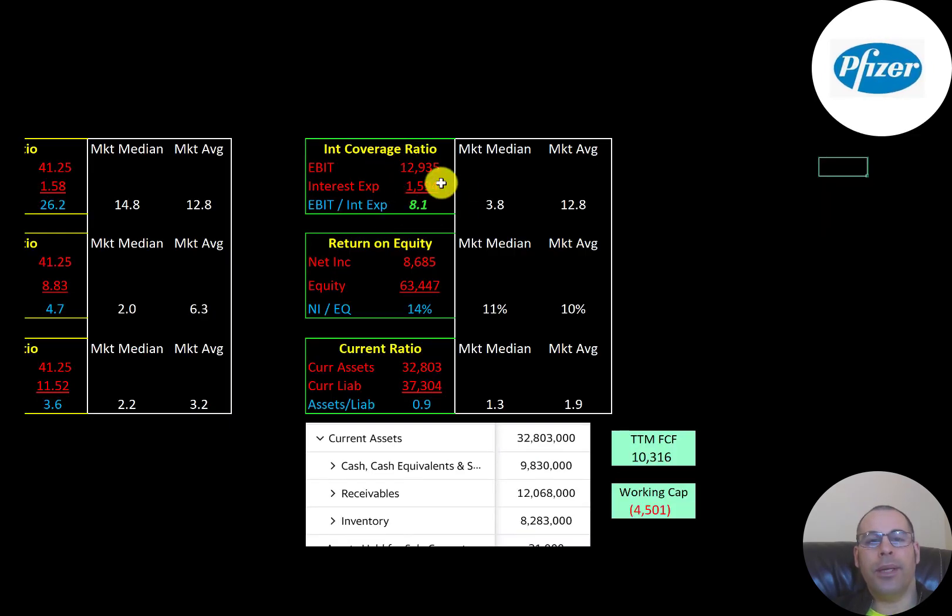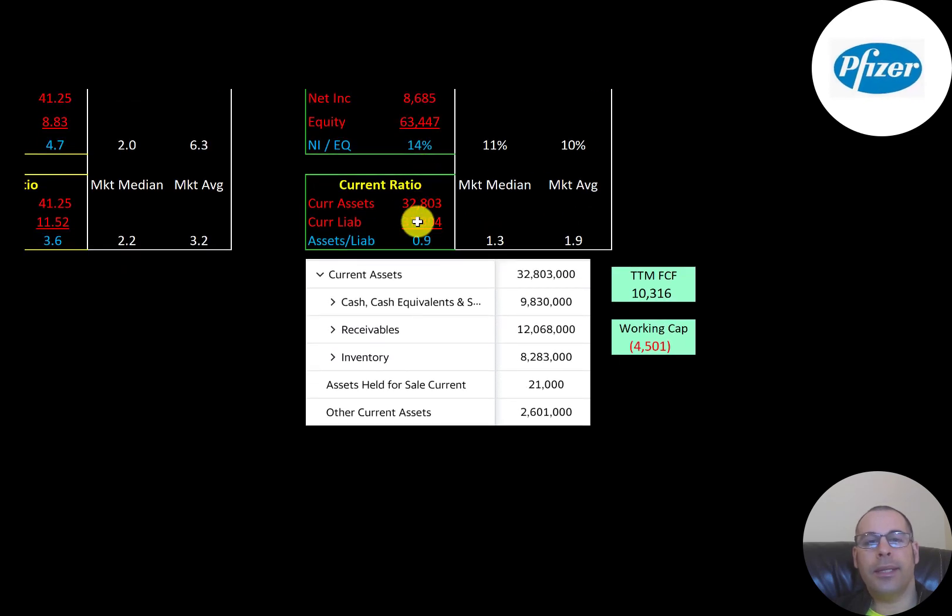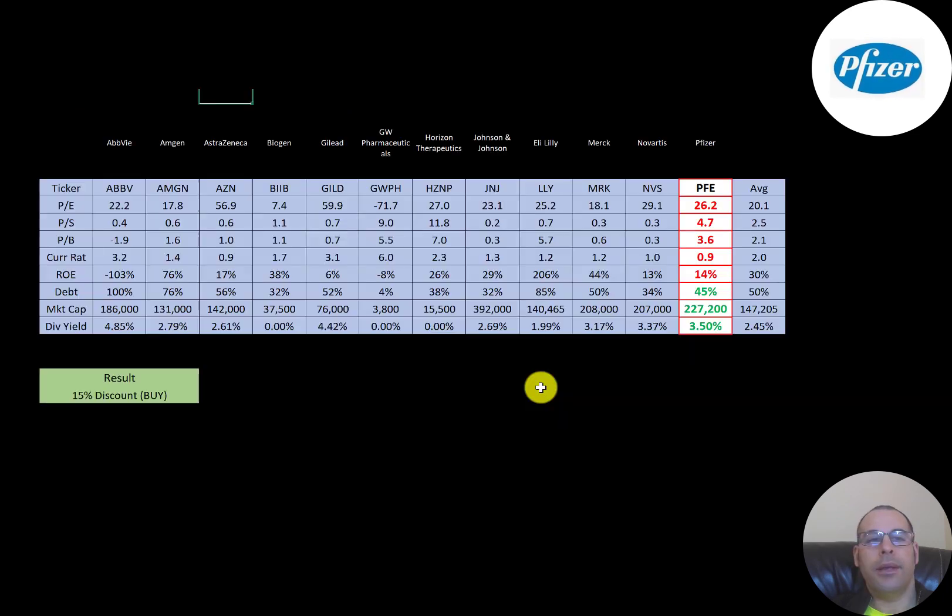Interest coverage ratio is EBIT over interest expense — they're at 8.1, so they can easily cover their interest payments. ROE is net income over equity — they're at 14%, better than the median and average. Current ratio is current assets over current liabilities — they're at 0.9, meaning they cannot cover current liabilities with current assets. Their current assets are $10 billion cash, $12 billion receivables, and $8 billion inventory, giving negative working capital of negative $4.5 billion. However, they're generating $10 billion in free cash flow, which covers that deficit.